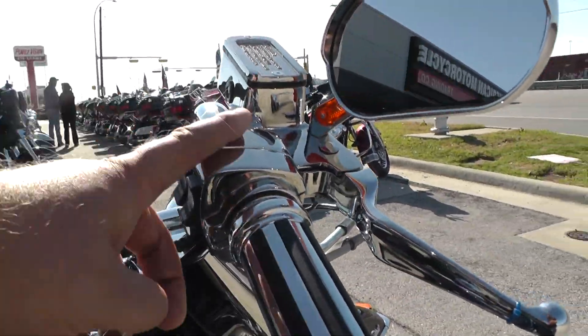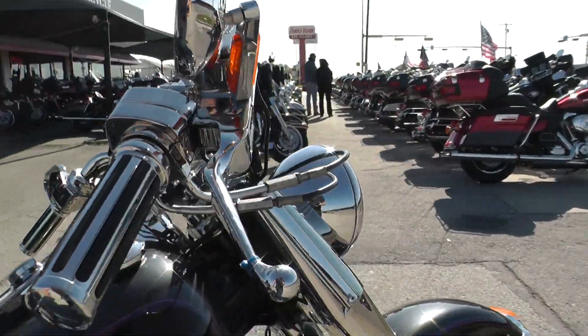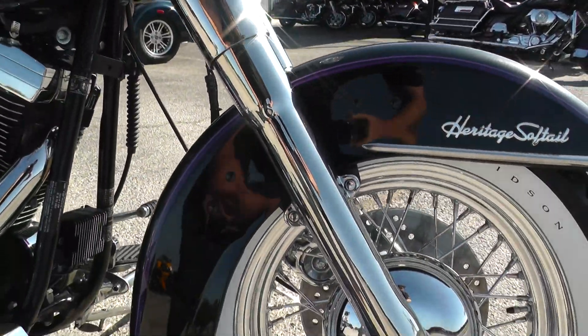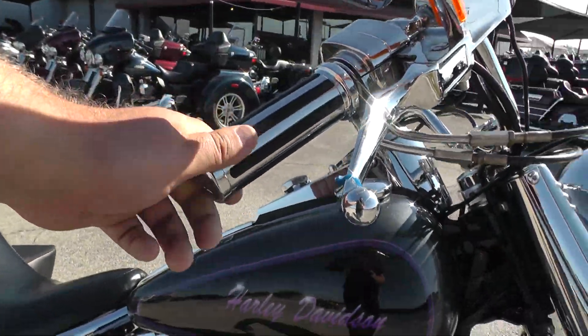The whole front end is chromed out — the switch housings, master cylinders, lower fork legs, all chrome. It's got some upgraded grips.